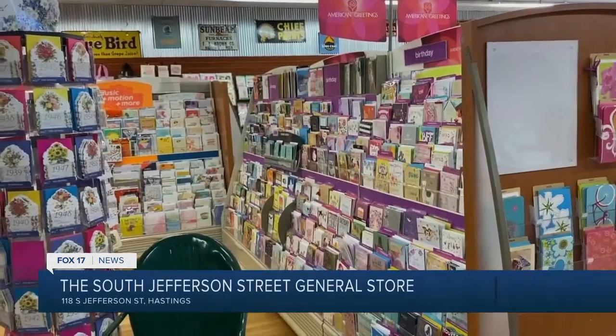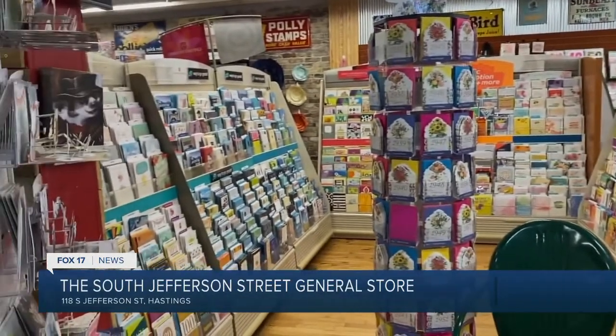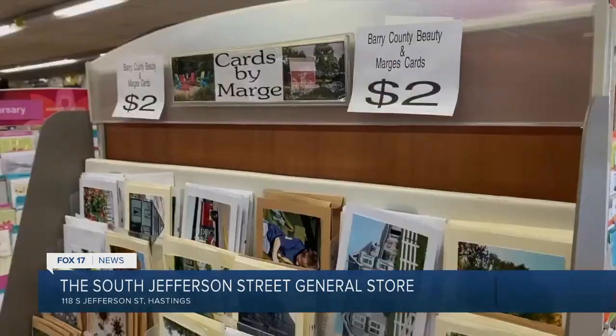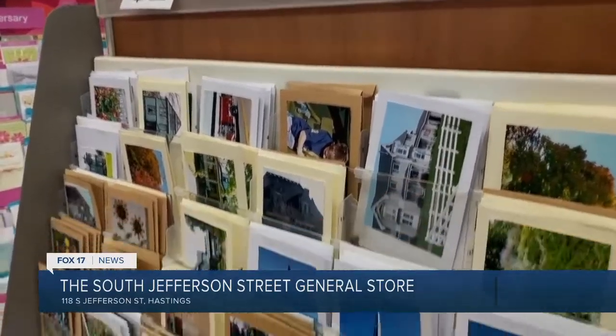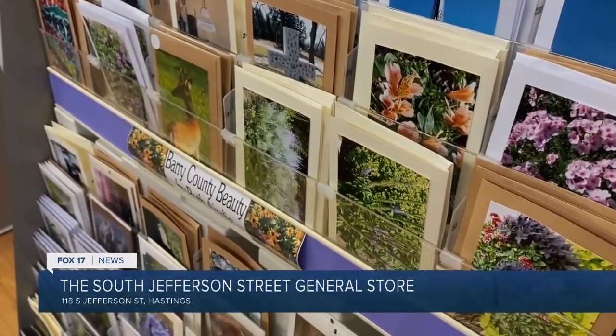When people want something that is made in Michigan, something unique that you can't just buy anywhere, they come here. We're primarily a gift shop. Greeting cards are one of our biggest sellers. People will say we have the best selection in Barry County, which is pretty great. We also have some local people that make greeting cards that we've brought in.